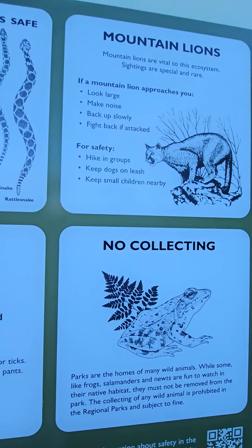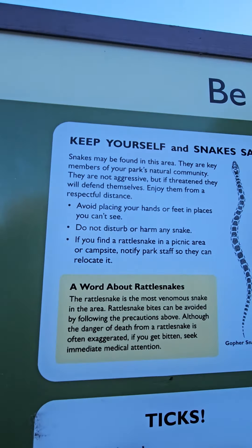We got ticks, no collecting frogs, mountain lions, and snakes. Let's get it.